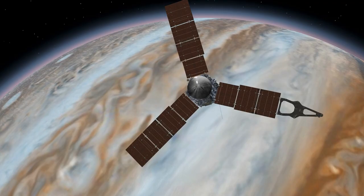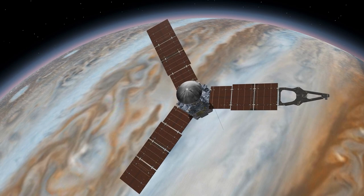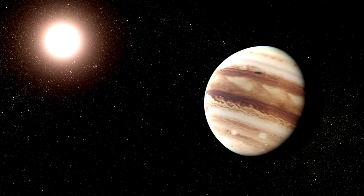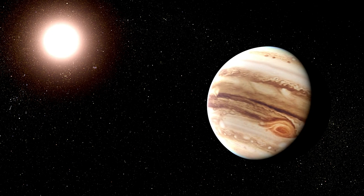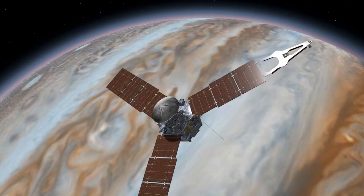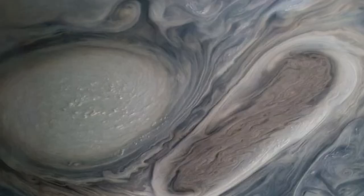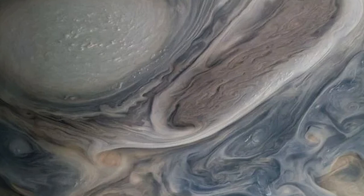Juno, which launched in 2011 and arrived at Jupiter five years later, captured the images during its 43rd close flyby on July 5th. The probe travels in a very elliptical orbit around Jupiter, completing one lap every 43 days, and comes within 3,100 miles or 5,000 kilometers of the tops of Jupiter's clouds at its closest approach. This image was acquired while the probe was around 15,600 miles or 25,100 kilometers away from the planet.